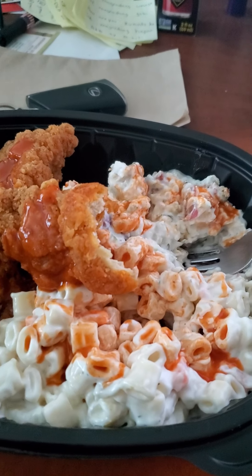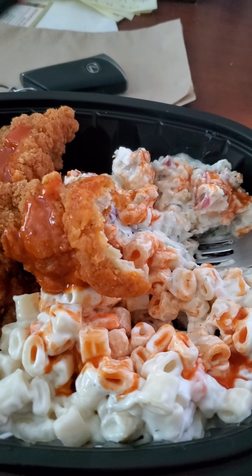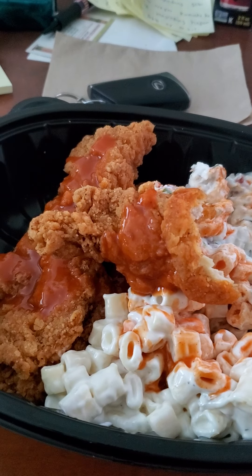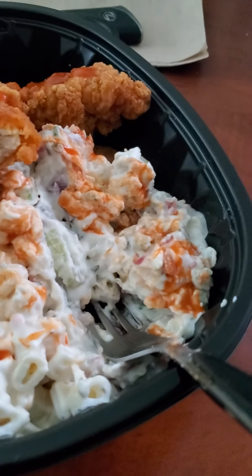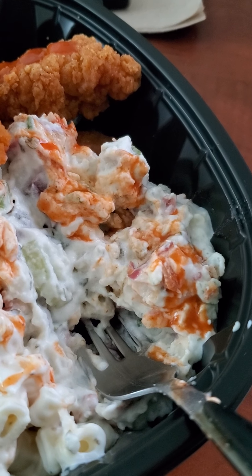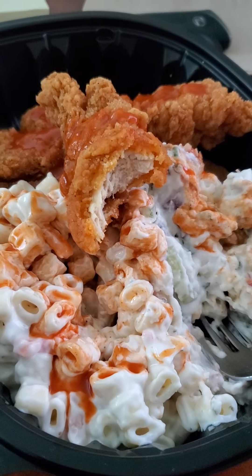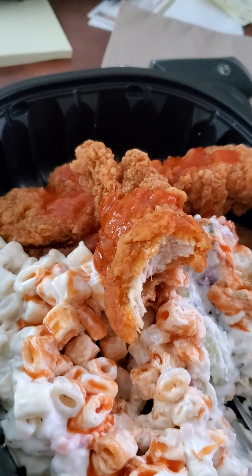So once again, this is what it looks like, you guys. There's the red white and blue potato salad, this is the macaroni salad, and over there are the spicy chicken tenders, right there.